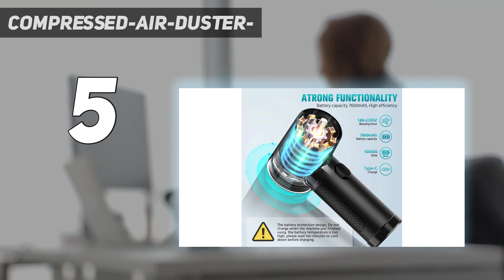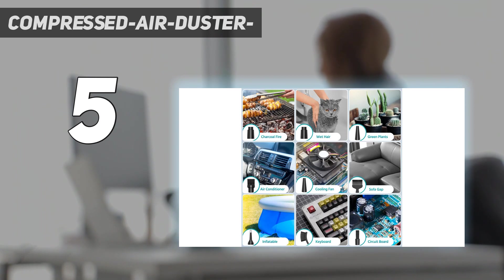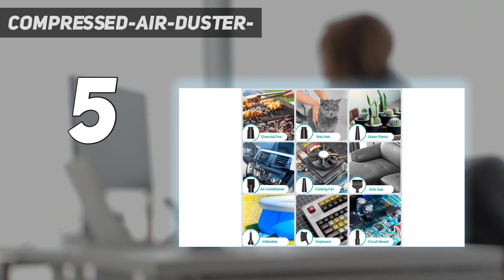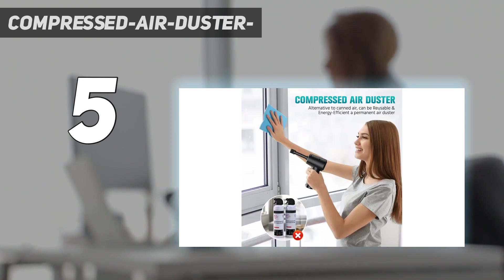The air duster has LED lights and is an eco-friendly, energy-efficient alternative to canned air — it can be recharged and used repeatedly. The LED lights allow you to easily clean dark corners, bringing great convenience to your cleaning. No liquid or ice formation occurs during cleaning, protecting your electronics from liquids.